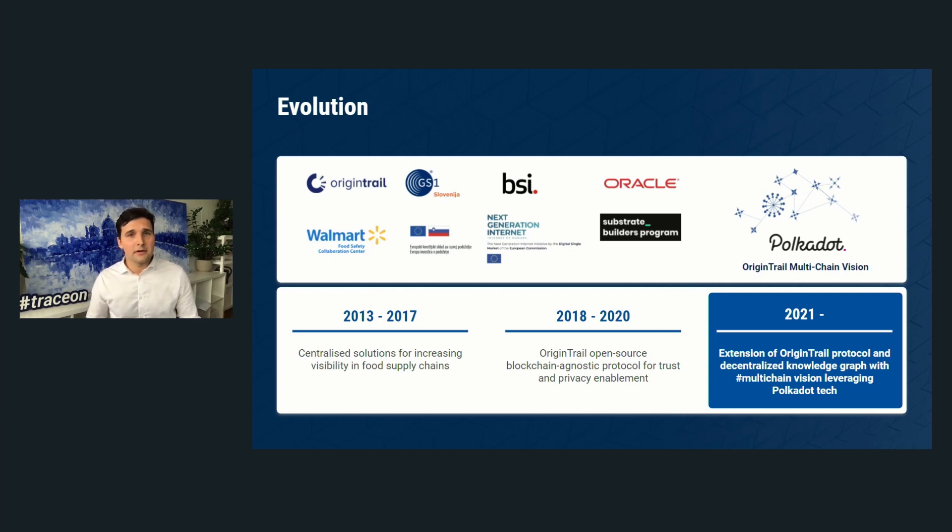When we started implementing blockchain starting with Ethereum Mainnet back in 2016, we quickly found that blockchains have certain shortcomings for supply chain use: they lack database features needed to track products, and costs on chains like Ethereum can be very prohibitive. This path led us to programs such as Walmart China, where we were selected as one of three most fit solutions for food supply chain issues in 2017. In 2017-18, we launched the OriginTrail Open Source Blockchain Agnostic Protocol.